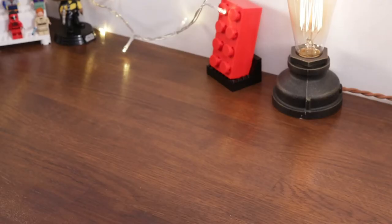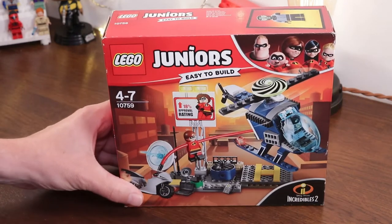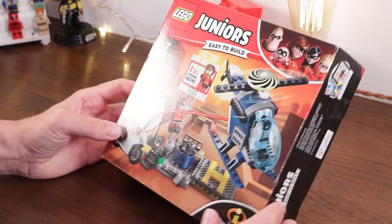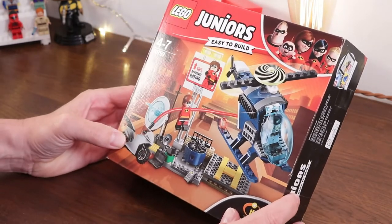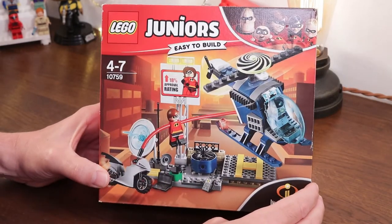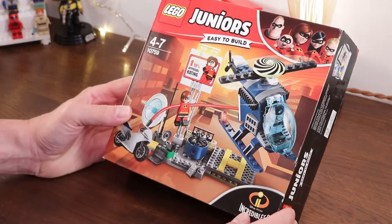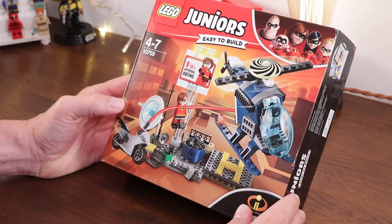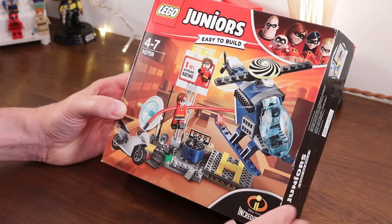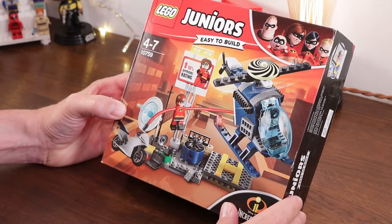Starting with the smallest — and this really is the smallest, folks — here we have a LEGO Juniors set. This is set number 10759 and it's the Elastigirl Rooftop Pursuit. You're probably thinking why are you buying a set like this? Well, let's take a look at it. It's a pretty cool looking set — it's kind of a genius set and it's aged for people between ages four and seven.